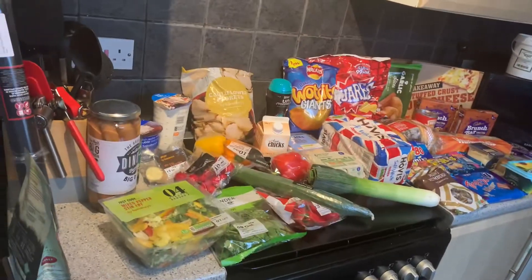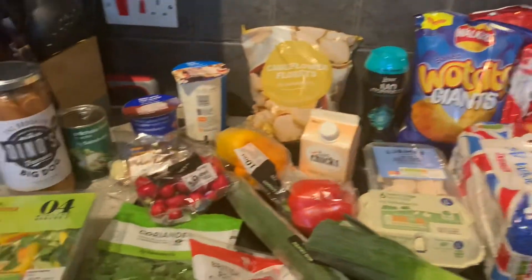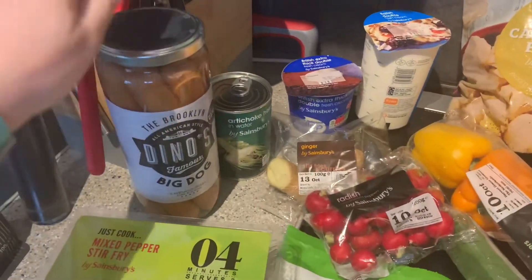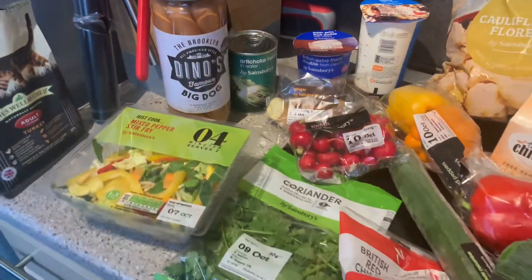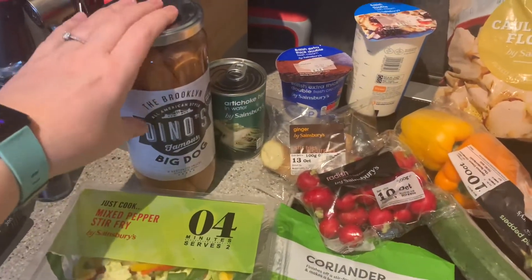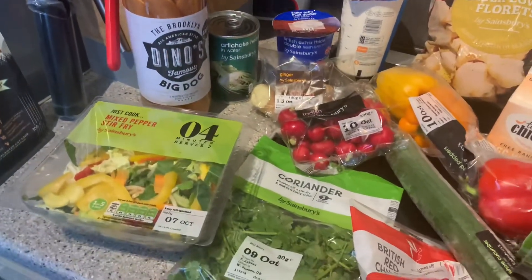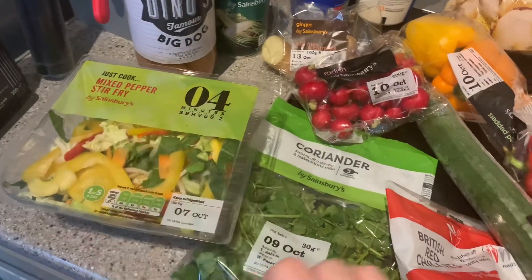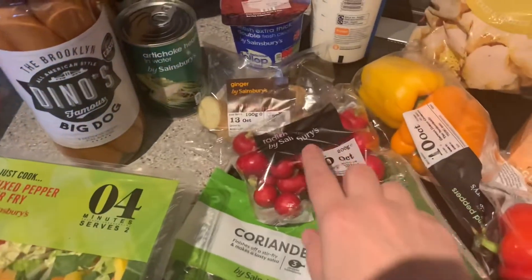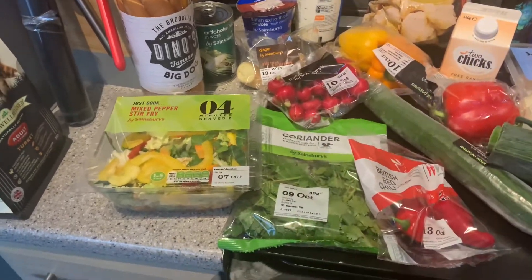This is my Sainsbury's delivery this week - got quite a lot, about £69. Starting with my keto stuff: I've bought some hot dogs, which are a quick easy dinner. Some days I'll go all out and do loads of stuff, and sometimes I just want something simple. I'm having hot dogs with bacon and eggs for me tonight. I've also got some interesting-looking stir-fry ingredients: coriander, a stir-fry blend, some chilies, radishes, ginger, and more peppers.